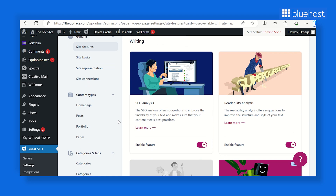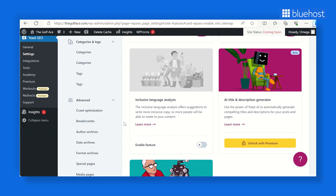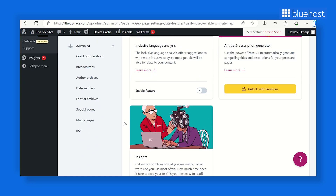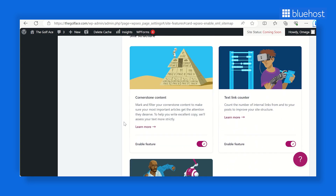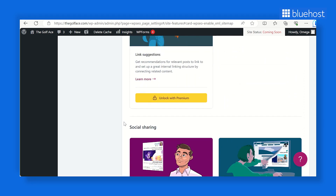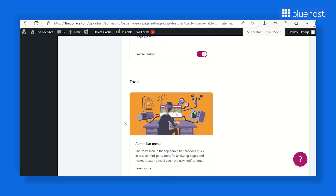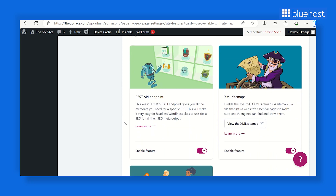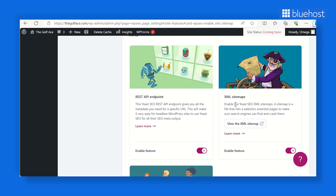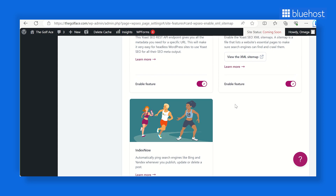Yoast SEO is a full-featured, user-friendly plugin that can optimize every facet of your WordPress site. It's highly configurable and doesn't require a tech wizard to set up. Once you install and activate Yoast, it opens the doors to customization at every level — from content optimization to crafting custom URLs and perfecting your title tags and meta descriptions. Yoast even lets you create templates for optimizing various features, ensuring consistency across your site's main page types.